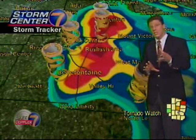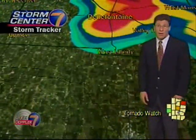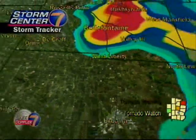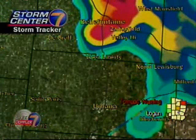We have a tornado warning for Logan County, but the main threat with these storms will continue to be strong winds and large hail. We've had reports already across the area of gusts to 70 miles an hour and also some hail the size of quarters or even a little bit larger than that.